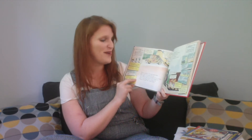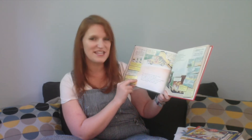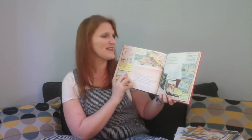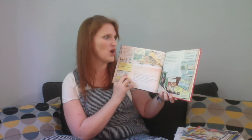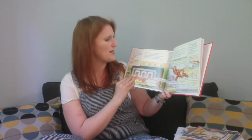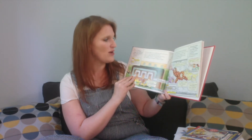She pushed a little button on the dashboard, and the bus changed into a dump truck. 'Making a delivery!' Miss Frizzle yelled. The dump truck tipped up, and we went tumbling down the coal chute. We landed in a coal bin and slid right into the furnace of flames. 'Let's see what all this heat is used for,' said Miss Frizzle.